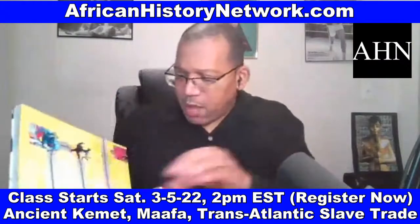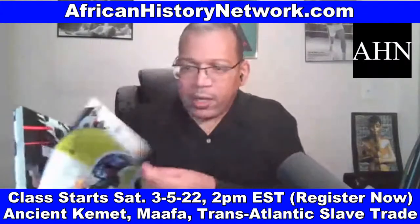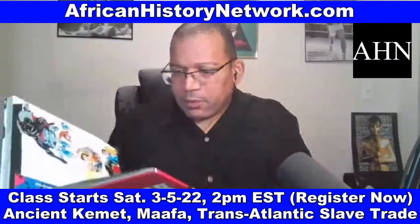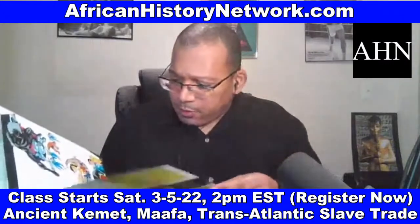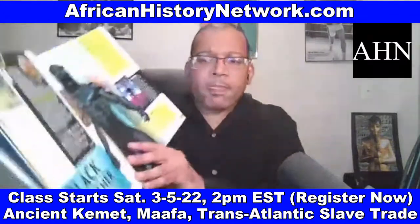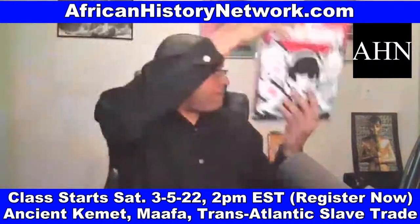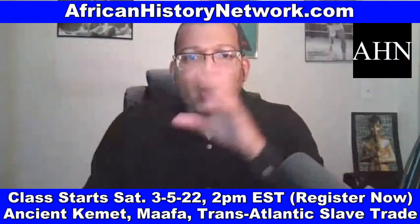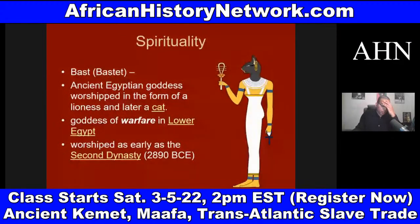Understanding the change in Killmonger's storyline — in the comic book, Killmonger is 100% Wakandan; he's not half-Wakandan and half African-American. And Wakanda is a real word. Wakanda means 'possesses secret powers' in the Omaha-Ponca Native American language, the Sioux Indian language. Wakanda is also a Bantu word.